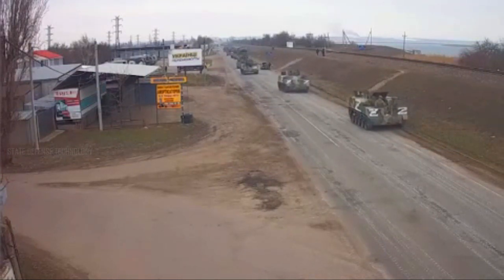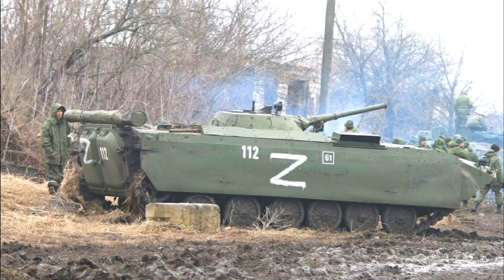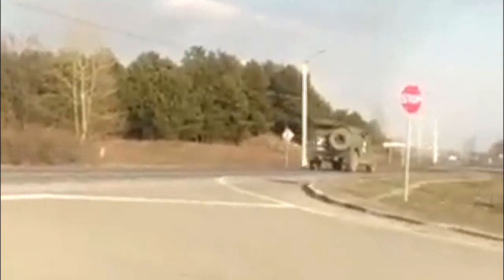A similar purpose is served by side numbers applied to the turret or hull of the equipment. They are typically three-digit, like the T-34 Rudy tank from the Polish series Three Tankers and a Dog, which bore the number 102. The numbers also encrypt affiliation and serial number, while in one regiment the same number can apply to both a tank and an infantry fighting vehicle. The color of identification marks changes seasonally: in summer it is white, in winter camouflage it is black or red.